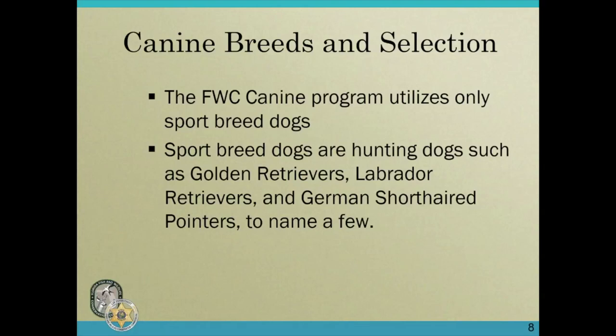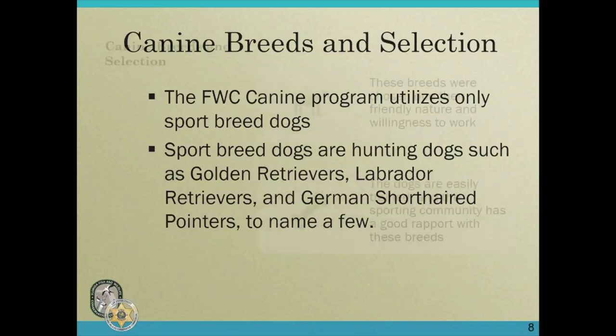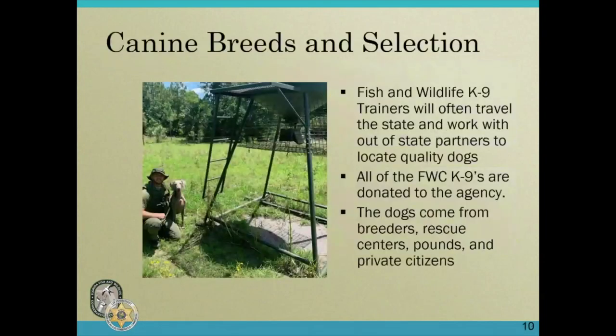The Fish and Wildlife canine program utilizes only sporting breed dogs — hunting dogs such as golden retrievers, Labrador retrievers, and German short-haired pointers, just to name a few. These breeds were chosen due to their friendly nature and willingness to work. The dogs are easily trained, and the sporting community has a good rapport with these breeds, so people are familiar with them and know they won't be bitten. FWC canine trainers will often travel the state and work with out-of-state partners to locate quality dogs. All FWC canines are donated to the agency, which is significant.